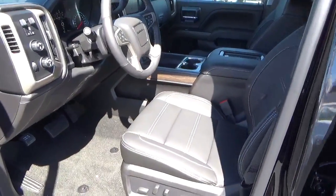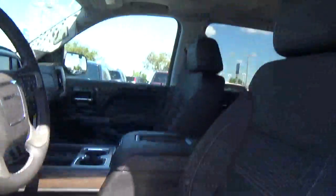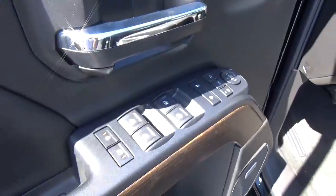Power running boards. Leather seats. Power driver seat. Sunroof. Driver seat memory. Power windows, door locks, and mirrors.